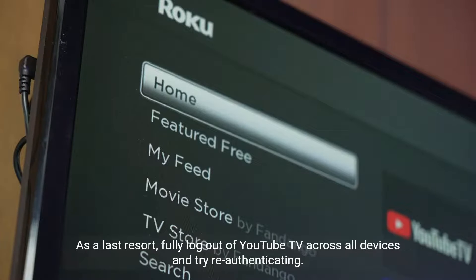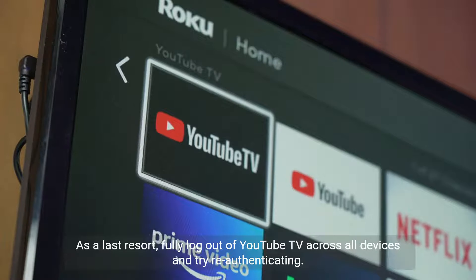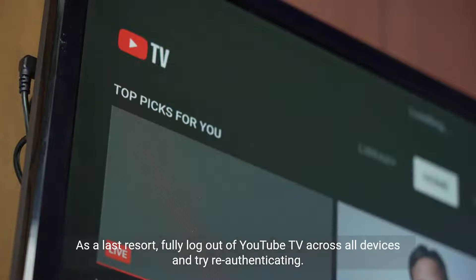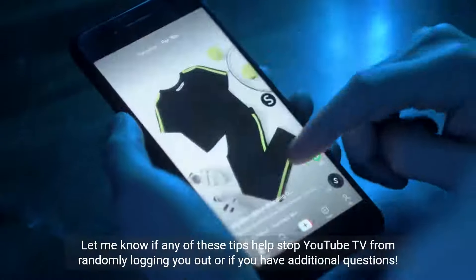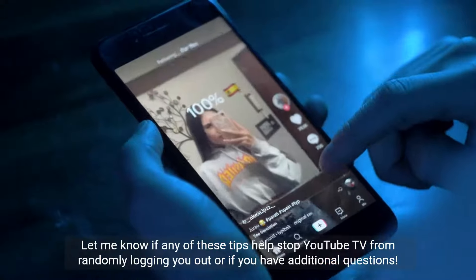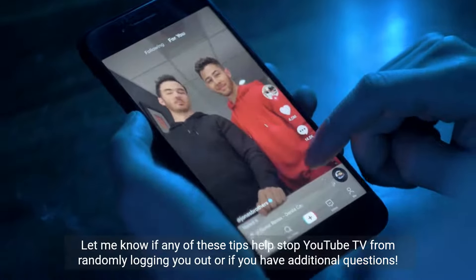As a last resort, fully log out of YouTube TV across all devices and try re-authenticating. Hopefully this resolves the constant logout issue. Let me know if any of these tips help stop YouTube TV from randomly logging you out, or if you have additional questions.